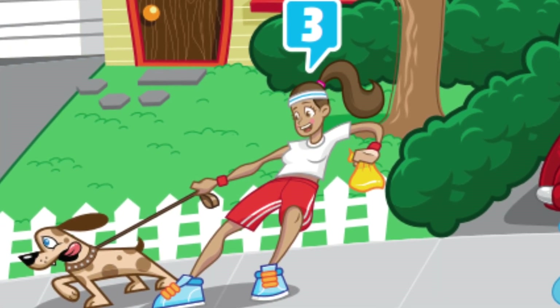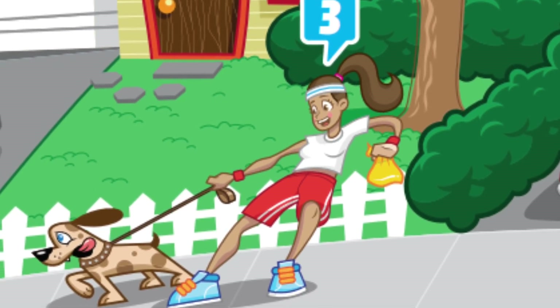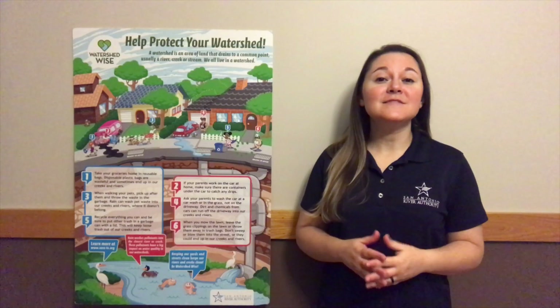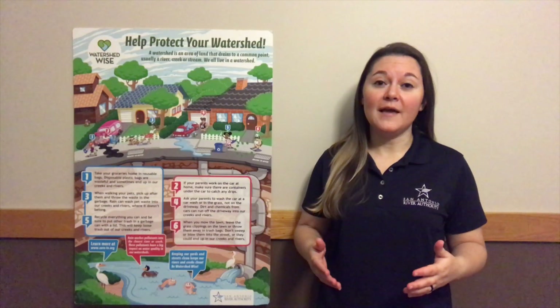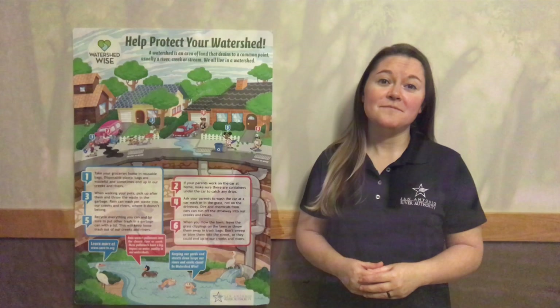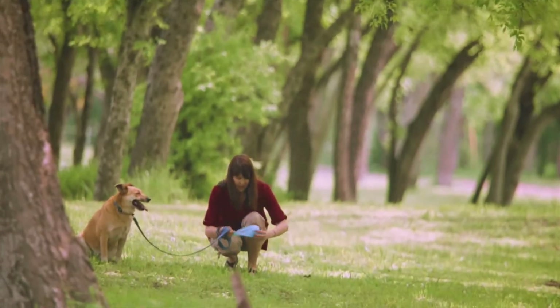There's a girl walking her dog in this next picture, but what's in her hand? It looks like a bag to pick up her dog's waste. When dog waste gets into our river after it rains, it causes a spike in the levels of a harmful bacteria called E. coli. This bacteria can make us really sick and prevents us from swimming in our river. You can help by picking up your dog's waste, which keeps E. coli levels low.